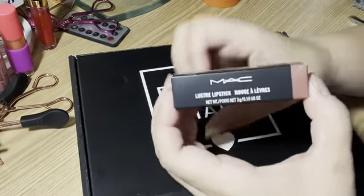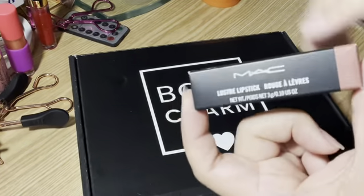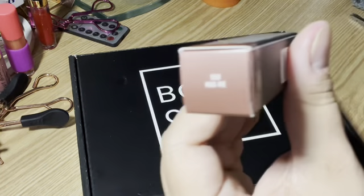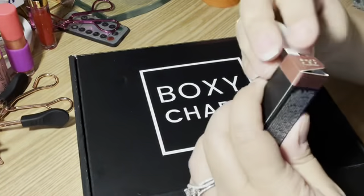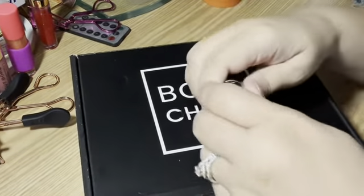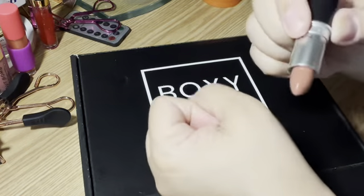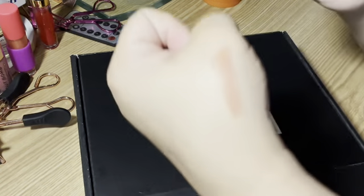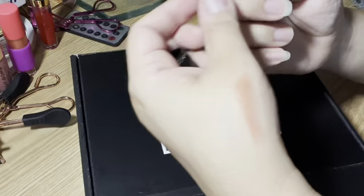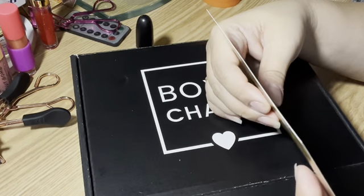Next we have a MAC Luster Lipstick. Let's just be honest — you can get these at TJ Maxx for like $7, but whatever, it's still great. I got it in the shade 508 Hug Me. In typical MAC fashion — it looks a bit sheer to me. It's a beautiful color, kind of satiny and sheer. I do like the color; it's really pretty. The MSRP on this lipstick is $19.